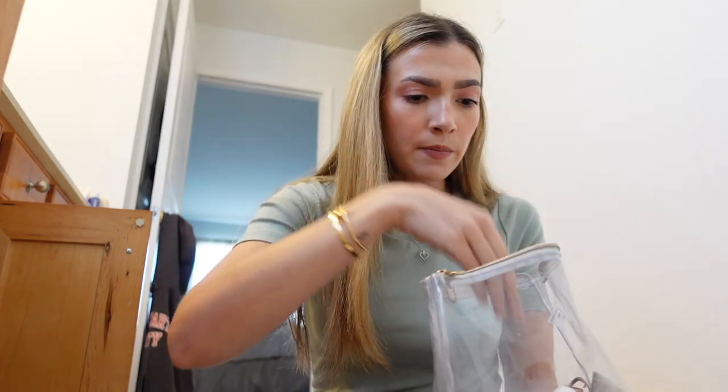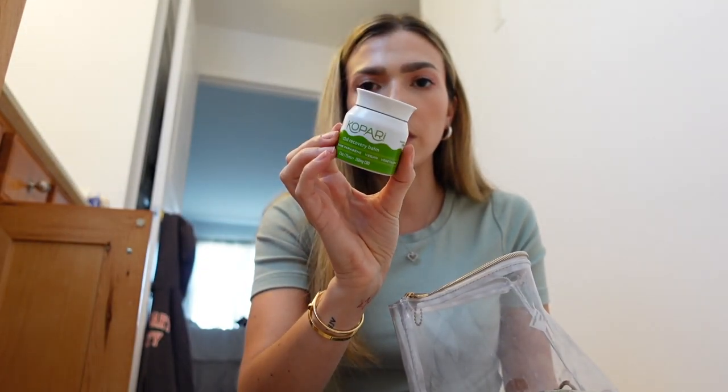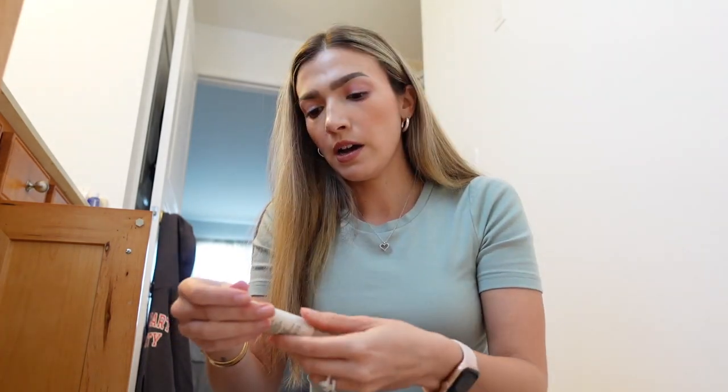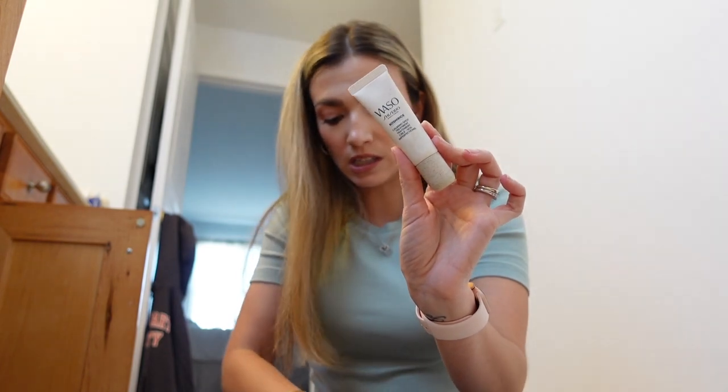Belief cleansing moisturizer - that doesn't work at all so I think I'm gonna get rid of it. It's CBD recovery balm. A hair clip, and my calming treatment for when I get acne, which I've been using a lot lately.